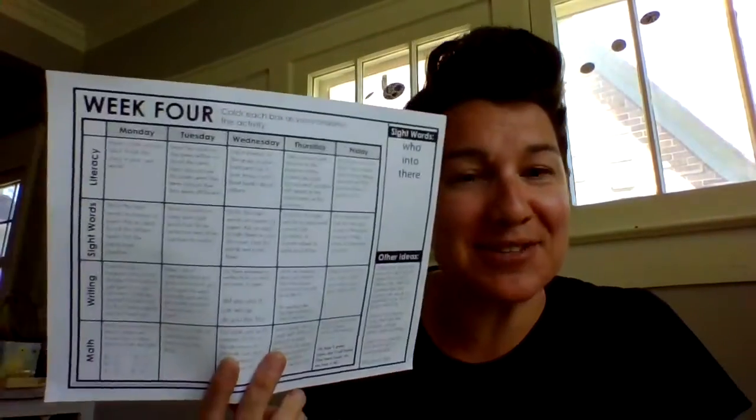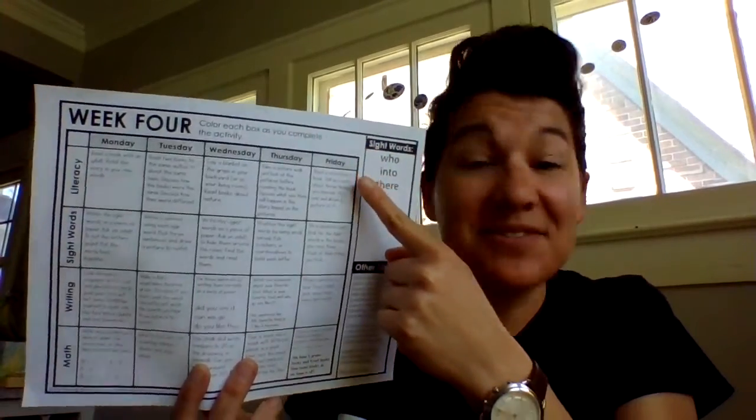Good morning! I hope your Friday is off to a fabulous start. Maybe it's a funny start. Today is optional work, but if you'd like to do it — still on week four — today is Friday.